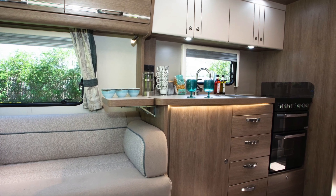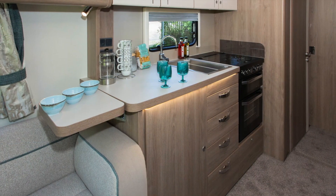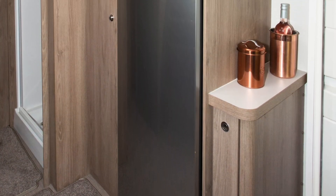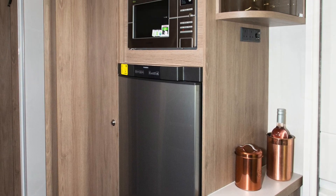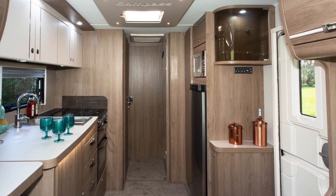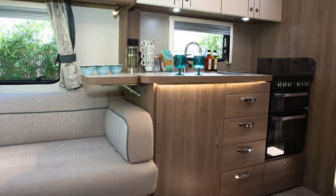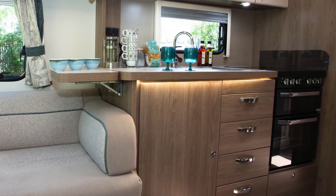A quick glance at the 674's kitchen will have you rating it as a star performer, and you'll be right. The closer we analysed this kitchen the more impressed we became. There's the large fridge freezer for a start — caravan fridges of this size mean that shopping doesn't have to be frequent. There's more storage capability than most buyers will need. In addition, there's a slim cabinet by the door and a drinks cabinet above it. We also like the nice touch of the lighting style: a rim of light under the edge of the kitchen surface.